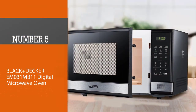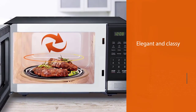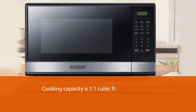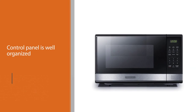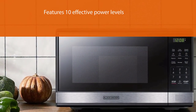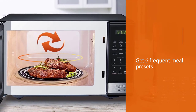Number five: Black+Decker EM031MB11 Digital Microwave Oven. This elegant and classy microwave features a push-button door giving it a sleek exterior. The cooking capacity is 1.1 cubic feet, good enough for cooking a moderate meal. The control panel is well organized with an easily readable keypad. It features 10 effective power levels and produces 1000 watts of power output. You also get six frequent meal presets including pizza, popcorn, frozen vegetables, beverage, dinner plate, and potatoes.